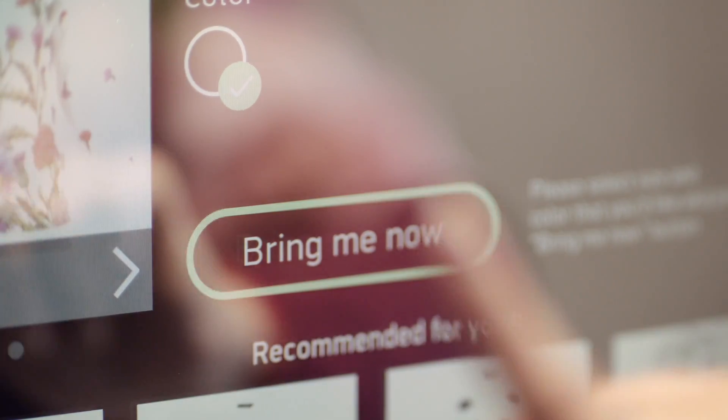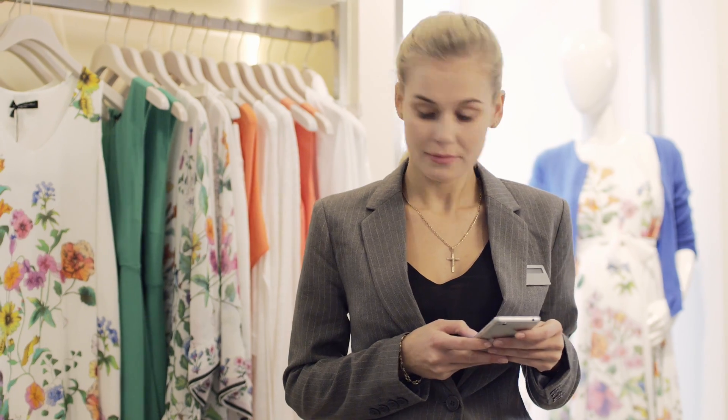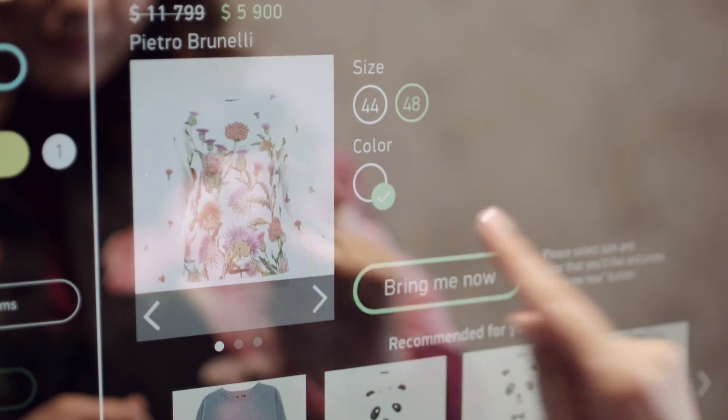From here on, we're going to enhance your shopping experience. Need your item in a different size or color? Simply order it with one tap. Need assistance from a store associate? You are one tap away. No need to peek out of the fitting room or wait for who knows how long to get help.